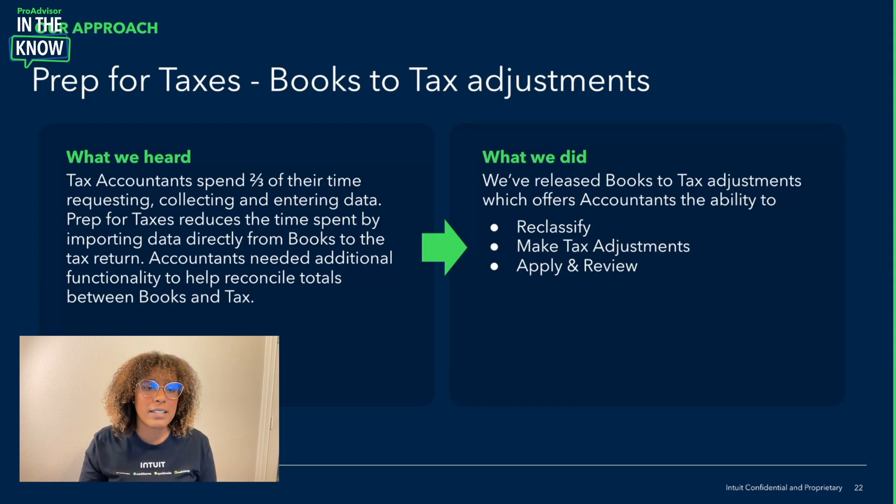We wanted to invest time in making sure that you don't have to invest as much anymore. We're leaning into our connection with QBOA and an already existing feature called Prep for Taxes, which already reduces the time it takes to get those books out of QBOA and into ProConnect Tax. What we've added is a way for you to adjust any book item that might need to be reclassified for tax purposes, or any true adjustments that need to be made in the tax return compared to what's in your books.